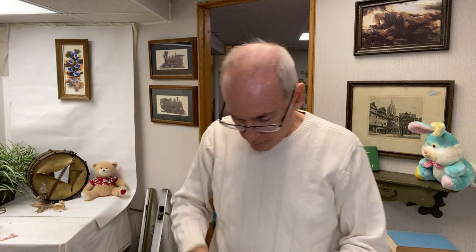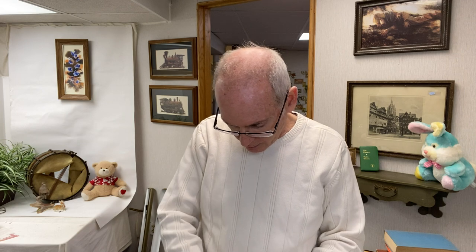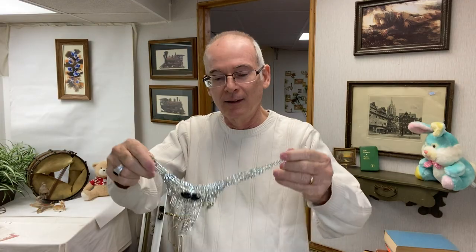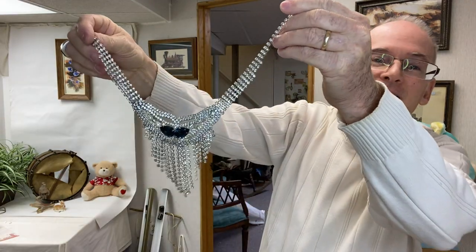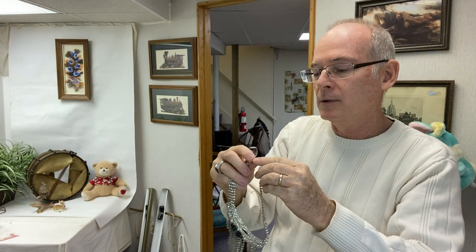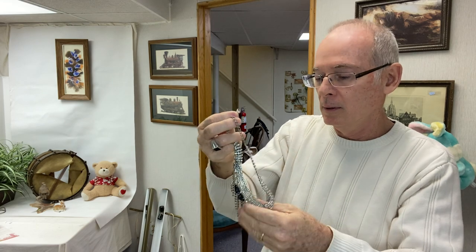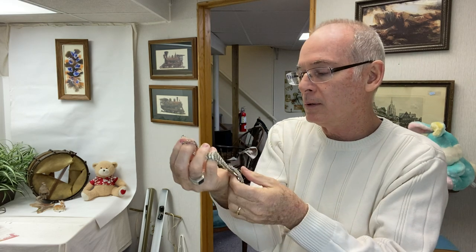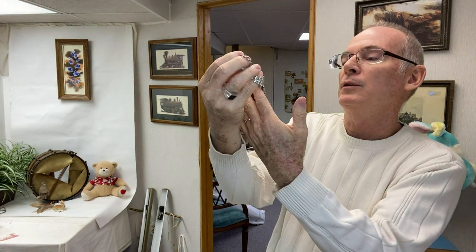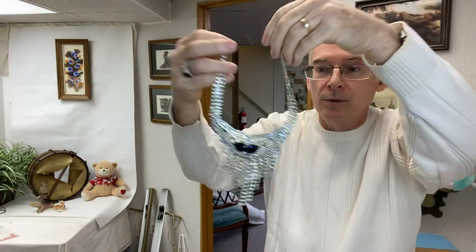I did find some jewelry. It was all loose in the bins and I put it in a little plastic bag so I wouldn't lose it. This is the most fabulous piece — look at that. Is that a statement piece or what? I didn't even look to see if it has a mark, I just threw it in the bin. It's costume jewelry, but I'm not even seeing any missing rhinestones. I just couldn't pass that up — that is so cool.